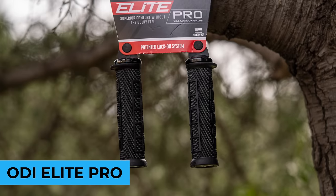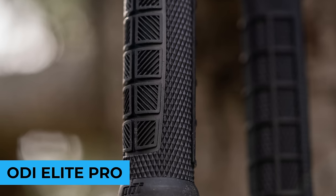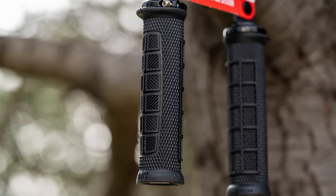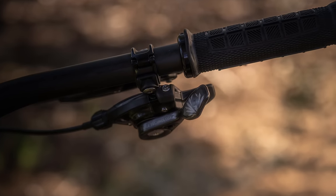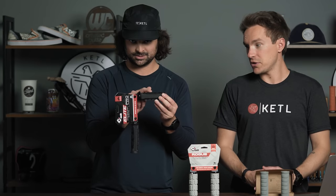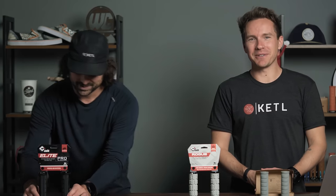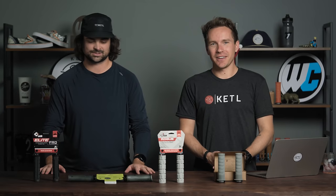Number two: the ODI Elite Pro — the most popular ODI grip that we sell. Good, simple, clean, super nice. There are these raised metacarpal cushion areas. It's an awesome grip you can't go wrong with.